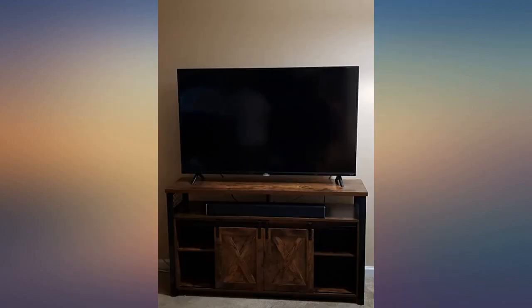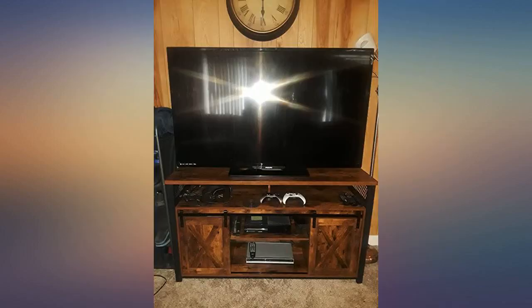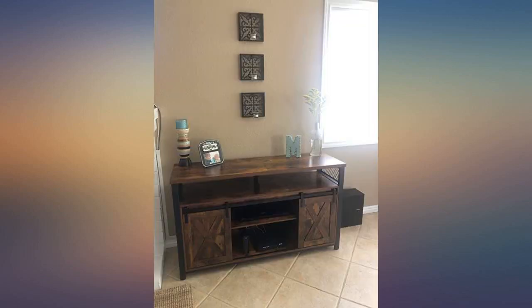Shipping took approximately a week and a half, which isn't terrible. I have the end tables, coffee table, sofa table, and the TV stand and they're all excellent, but this one takes the cake. If I could give 10 out of 5 stars, I would.